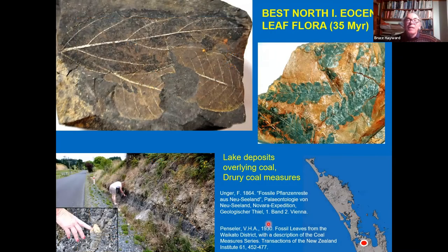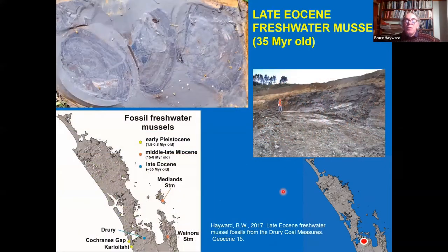The best North Island Eocene leaf flora comes from Drury in the Drury Coal Measures — lake deposits overlying coal in a road cutting just inland from Papura. The coal itself has the odd cowrie gum piece within it. There are beautiful late Eocene leaves from that locality; descriptions go back to 1864, with Hector and Hochstetter collecting specimens there in the northern Hunuas. In those same lake beds we also see late Eocene freshwater mussels — this particular one doesn't yet have a name and is quite different from modern freshwater mussels, coming from cuttings just above a greywacke quarry.